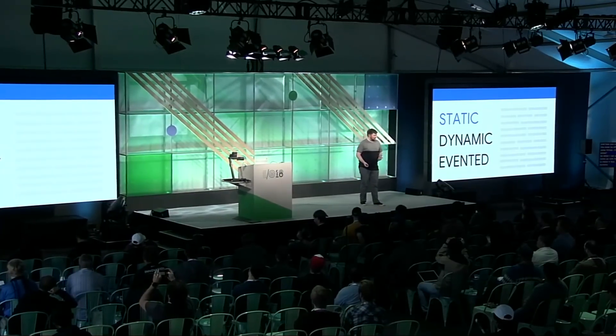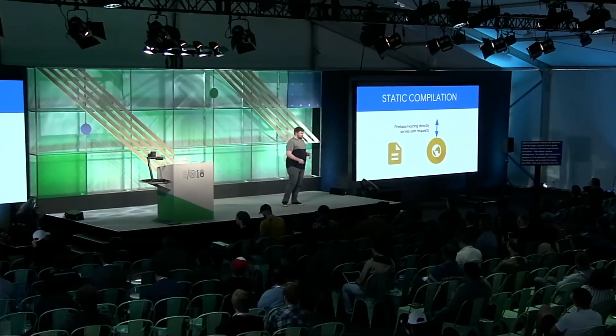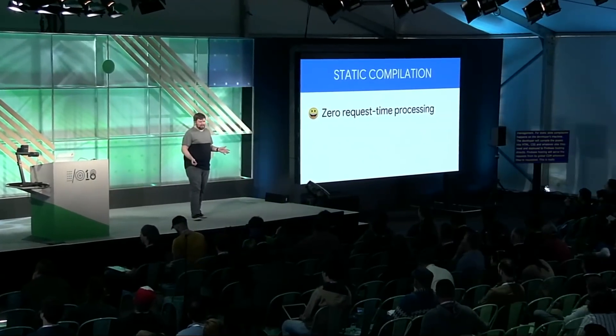Static compilation is probably familiar to many of you — it was also the first major use case of Firebase Hosting, Firebase's developer-focused web hosting platform. Firebase Hosting serves static content from a global CDN, automatically provisions SSL certs for free for custom domains, has atomic release management for easy deploy and rollback, and also lets you configure rewrites for single page apps. For static sites, compilation happens upfront on the developer's machine — the developer compiles assets into HTML, CSS, etc., and those are deployed directly to Firebase Hosting, which then serves those requests from its global CDN.